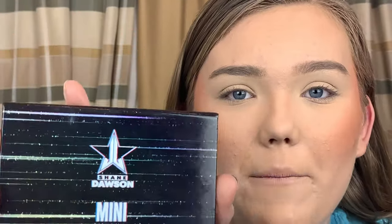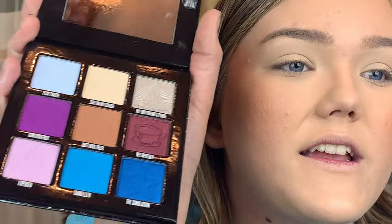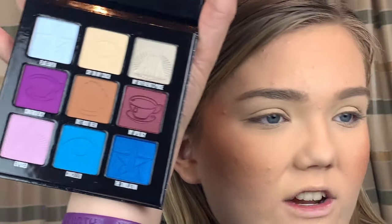My eyes are primed with the MAC Soft Ochre Paint Pot, which is really nice. Let me show you the Mini Controversy first — the packaging is so stunning. It's its own moment, not the same print as the Conspiracy. There's that reflectiveness on the rainbow, and when you open it up there are even more colors — they're all so yummy and juicy. The only shade you get in both palettes is Diet Root Beer, the center shade. It would've been cool if they released that green shade as a single.